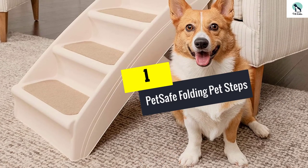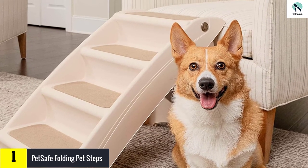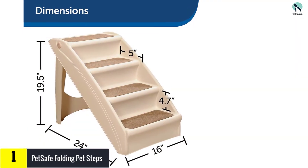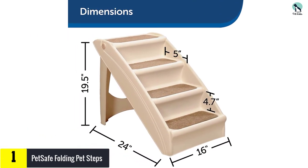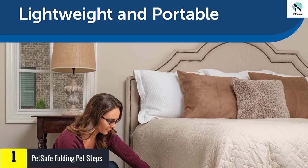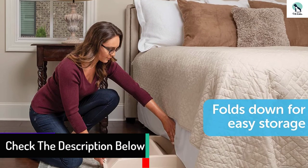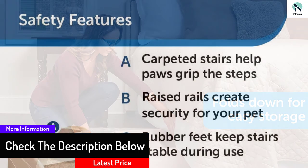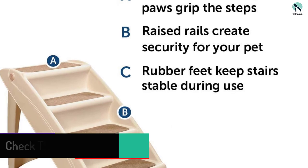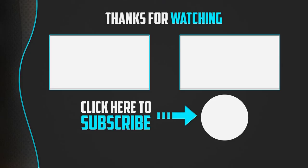And finally, at number one we have the PetSafe Folding Pet Steps. The PetSafe steps are an affordable, highly rated set of stairs that helps your dog reach chairs, couches, and beds. While only weighing five pounds, these steps can support a hefty 120 pounds for the small version and 200 pounds for the large version. They're made in the USA and available in two sizes and four colors.